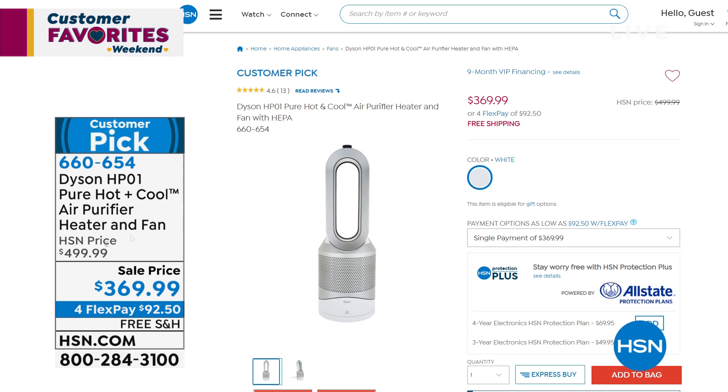So this is air purification. It's a fan. It's a heater in the winter; it can cool you down in the summer. It will capture 99.97% of allergens and pollutants. It's bladeless, so it's easy to clean, and it's Dyson. Massive customer pick, huge savings, free shipping and handling as well. Take a look at that online at hsn.com.